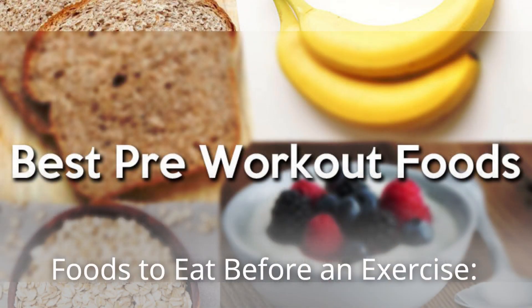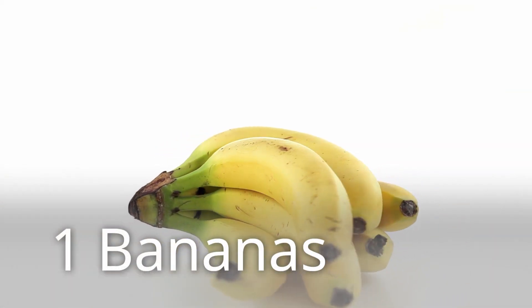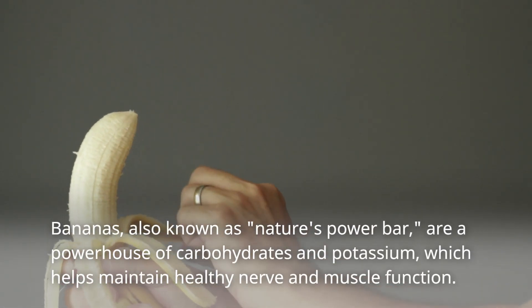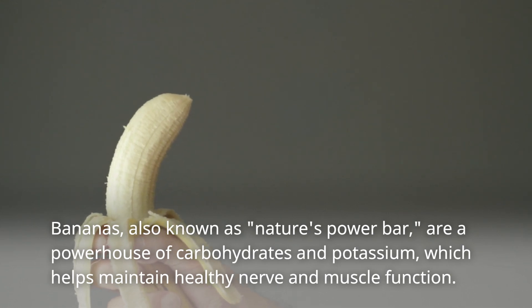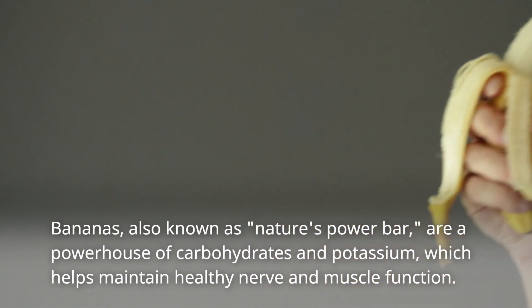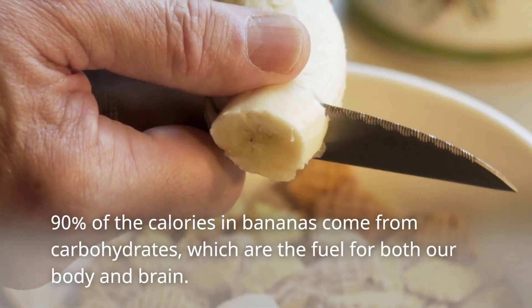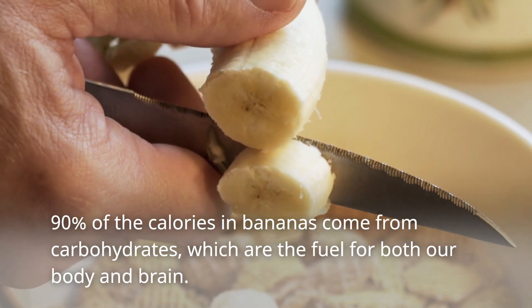Foods to eat before an exercise. 1. Bananas. Bananas, also known as Nature's Power Bar, are a powerhouse of carbohydrates and potassium, which helps maintain healthy nerve and muscle function. 90% of the calories in bananas come from carbohydrates, which are the fuel for both our body and brain.